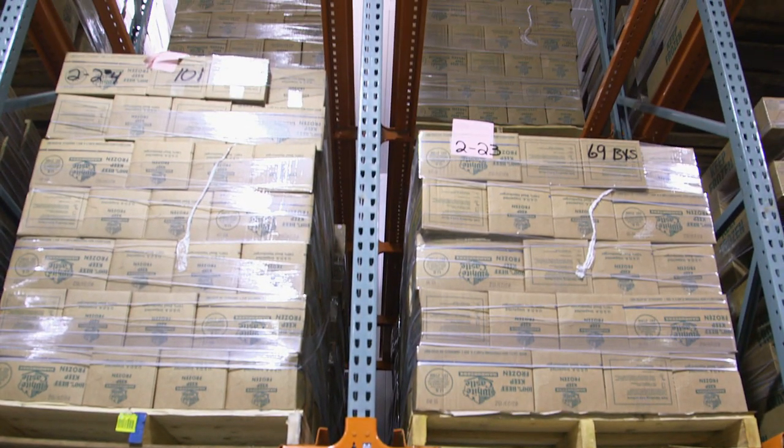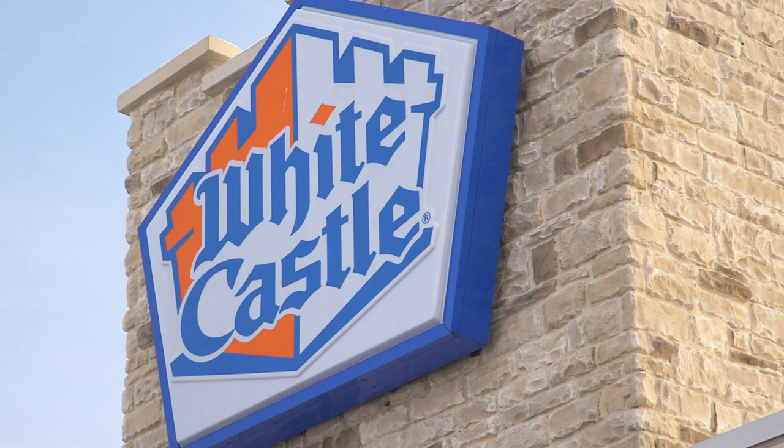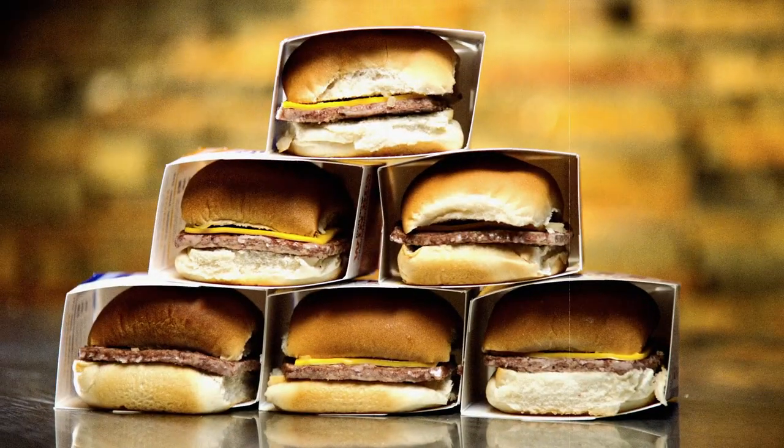The pallets are stored here, ready to be sent to White Castles across America. And wrapped — you gotta wrap it! We are so close to getting our hands on some sliders. Oh yeah!